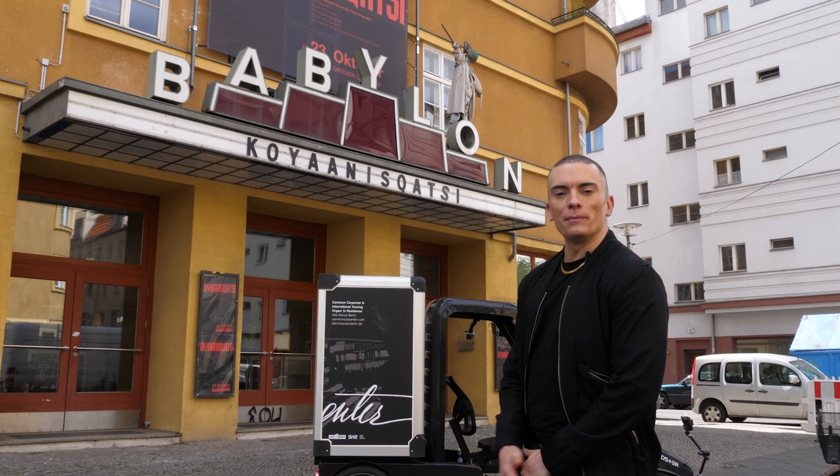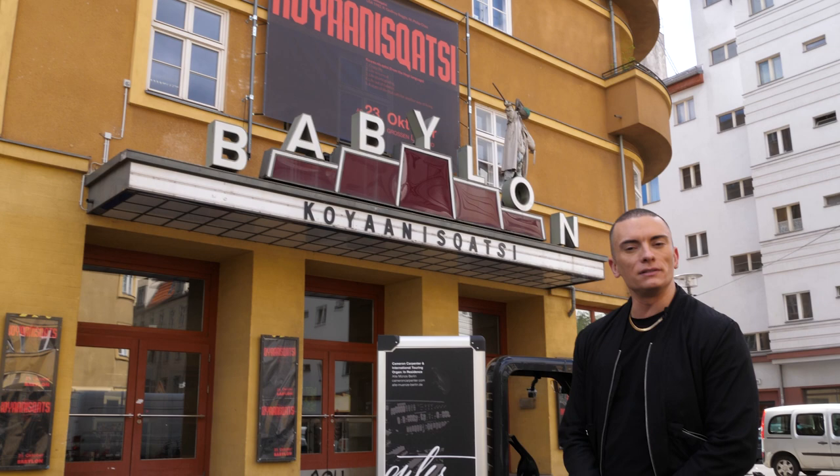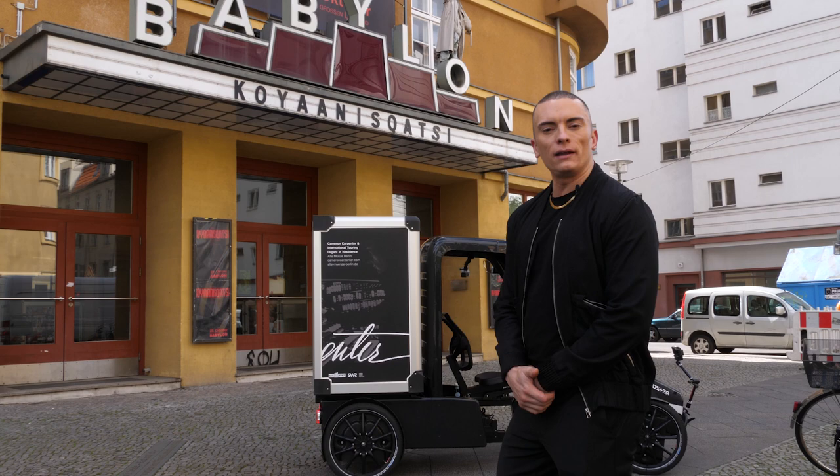Welcome to Rosa Luxemburg Platz with its famous Babylon Kino — a brilliant example of Bauhaus steel architecture which you'll see all over Berlin. This particular theater was built from 1927 to 1928 by the architect Hans Potsig.